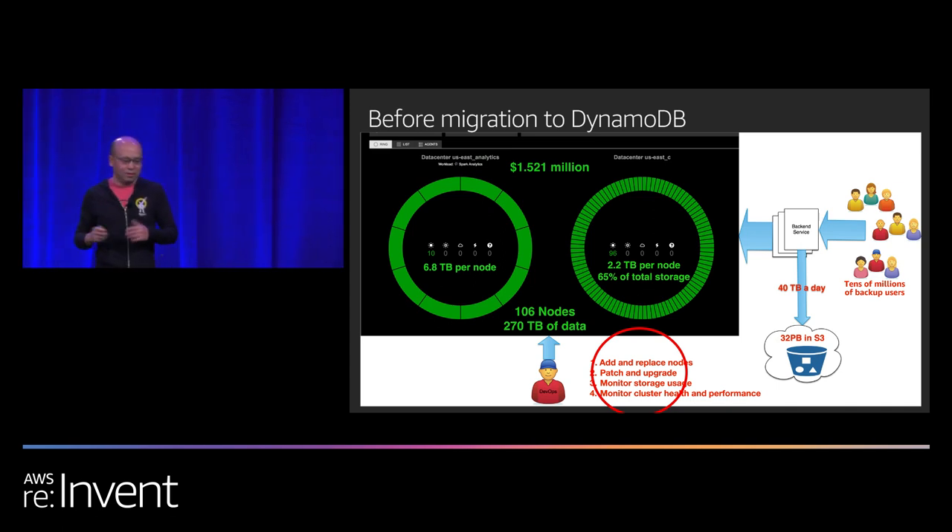About a year ago, we were looking at different options. Looking at the projection rate — we were growing about 40% year over year in backup data — and the number of nodes we'd need to add and manage over the next two to four years, we realized we couldn't do this anymore. The amount of work for monitoring, managing, patching, and upgrading was not something we wanted to continue.